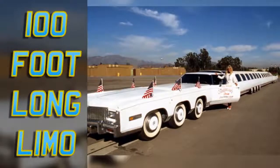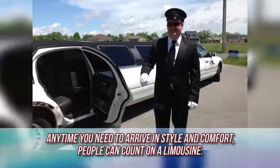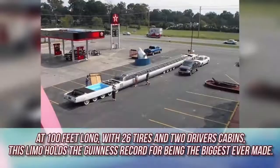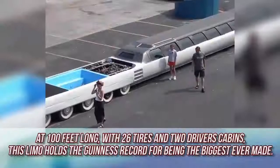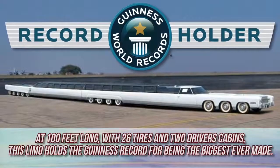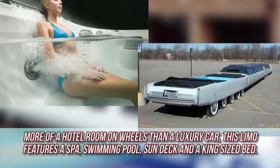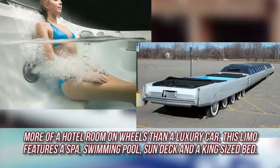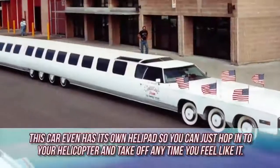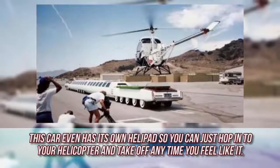100-Foot Long Limo. Any time you need to arrive in style and comfort, people can count on a limousine. This creation by Jane Ornberg takes the idea to a whole new level. At 100 feet long, with 26 tires and 2 driver's cabins, this limo holds the Guinness record for being the biggest ever made. More of a hotel room on wheels than a luxury car, this limo features a spa, swimming pool, sun deck, and king-sized bed. If you get tired of riding inside, that's not a problem — the car even has its own helipad, so you can just hop into your helicopter and take off at any time.